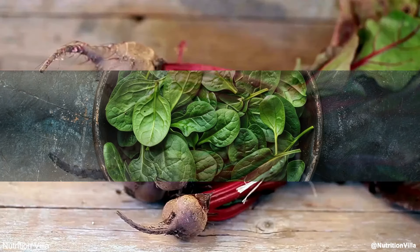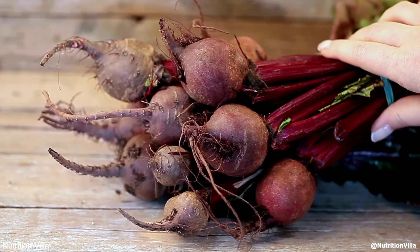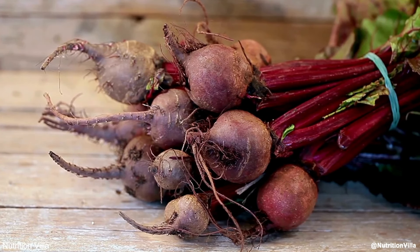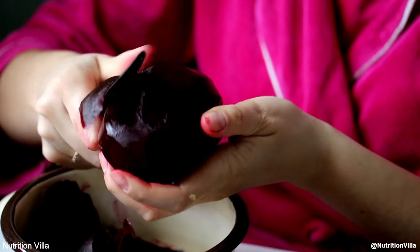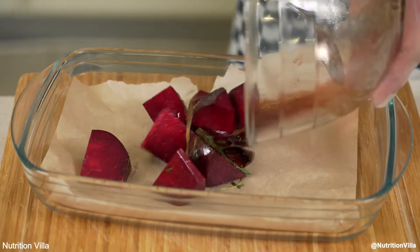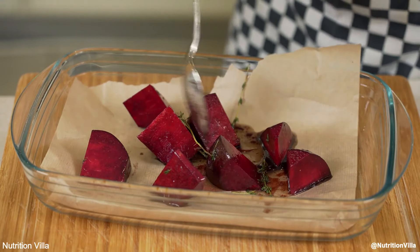Number 1: Beets. Beets are one of the most potent vegetables for boosting nitric oxide levels. They are loaded with dietary nitrates, which your body converts into nitric oxide. Beets can improve blood flow, reduce blood pressure, and enhance exercise performance.